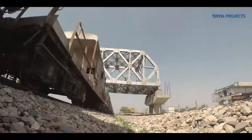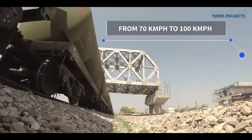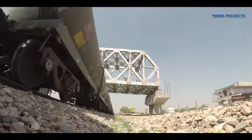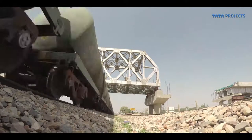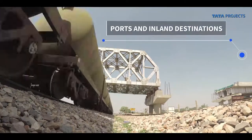The targets include increasing the maximum speed of freight trains from 70 to 100 kilometers per hour, increasing gross capacity of trains from 5,500 to 13,000 metric tons, and ensuring timely and efficient delivery of goods between ports and inland destinations.